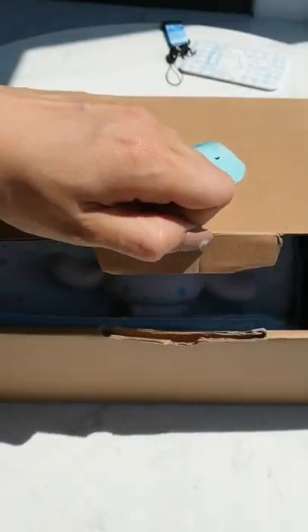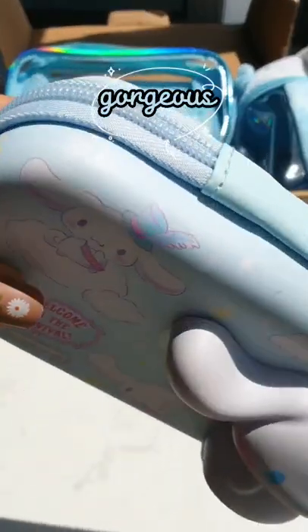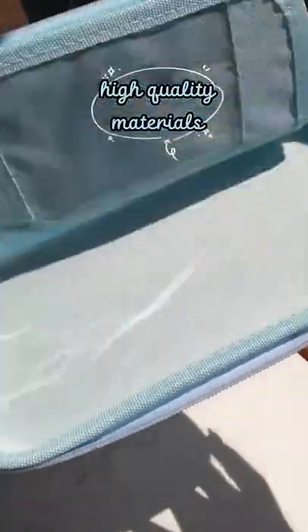Welcome to my new Cinnamoroll Pencil Cases Haul. First, I got a squishy pencil case with a gorgeous appearance. Don't forget to play with the cinnamon squishy. So impressed with the materials quality.